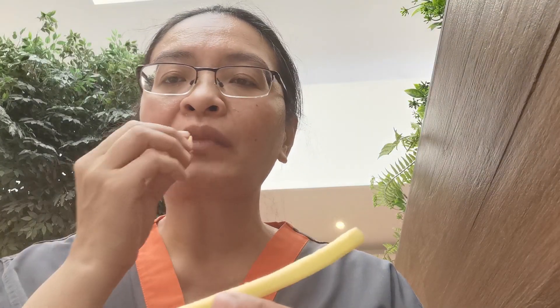First we'll try the fries. It's freshly fried, it's crunchy, and it's still standing. It didn't have much salt though.